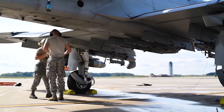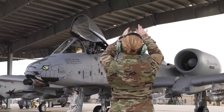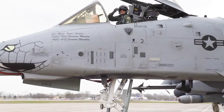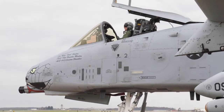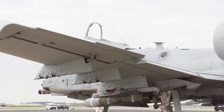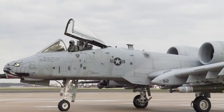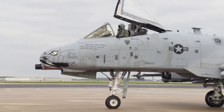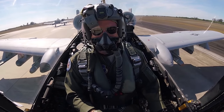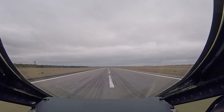The A-10 Thunderbolt II, commonly known as the Warthog, serves not only as a ground-attack aircraft, but also fulfills the role of a Forward Air Controller (FAC) for directing other attack aircraft in ground-supporting roles, referred to as OA-10. Its unique design sets it apart and enables it to excel in its missions. The A-10's design is tailored to its mission requirements, featuring a large wing area, substantial left and right ailerons, and a high wing aspect ratio, all of which contribute to its exceptional maneuverability, particularly at low speeds.